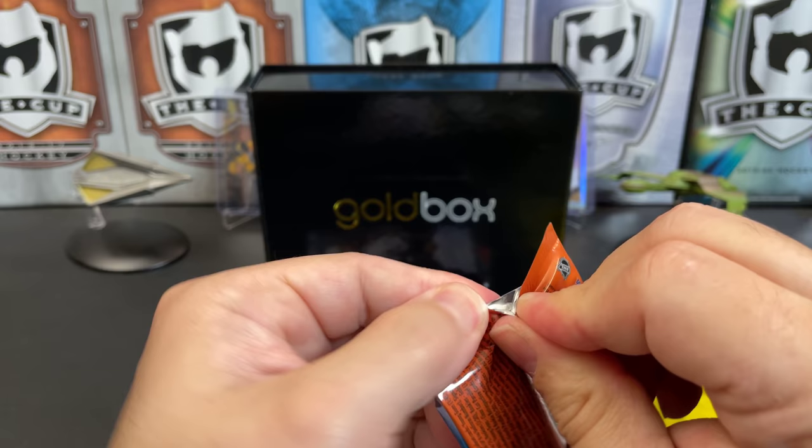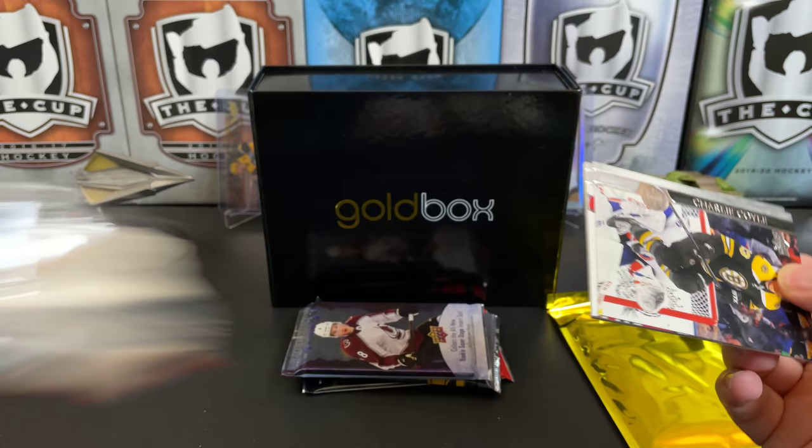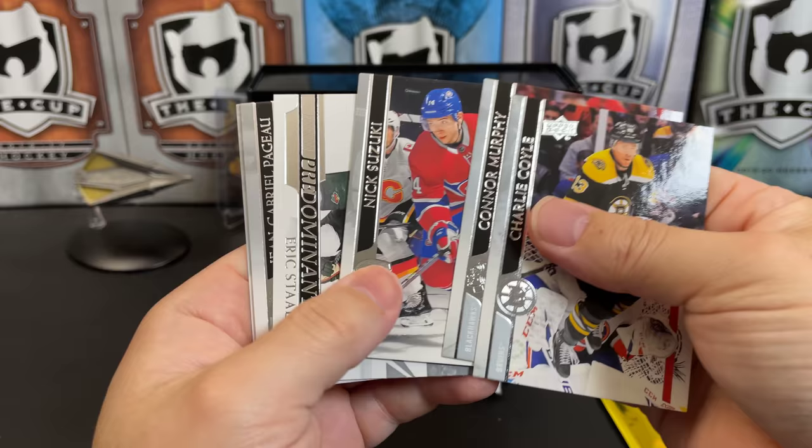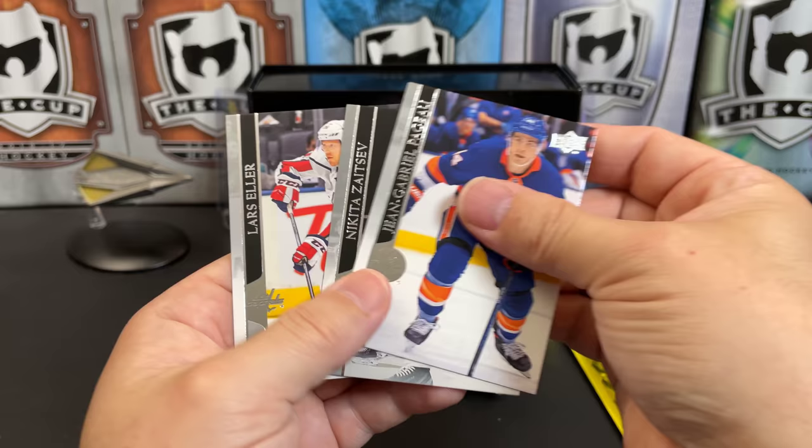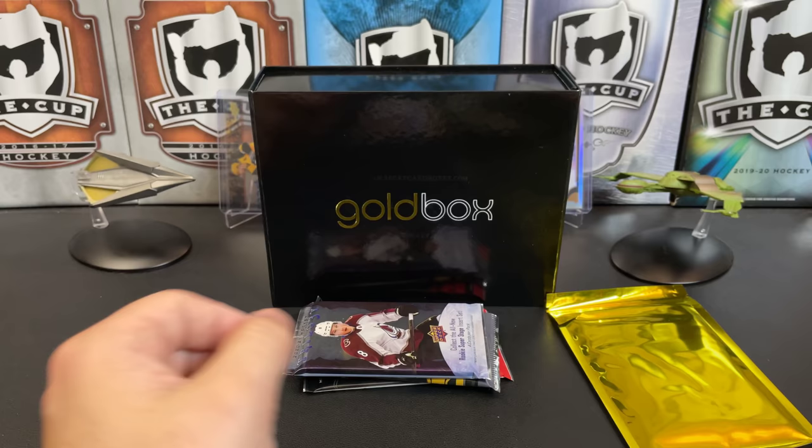Looking at 2021 Upper Deck Series One — we're only a little ways out from seeing Series One for the new season. Charlie Coyle, Connor Murphy, Nick Suzuki, Ivan Provorov, and we've got a Predominant of Eric Stahl. J.G. Pageau, Nikita Zaitsev, and Lars Eller.